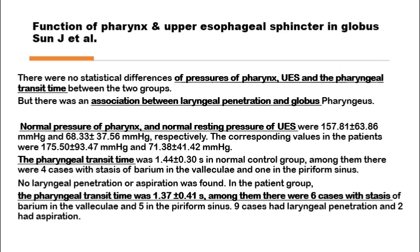This is one example of studies that had shown there is no difference in pressure in the pharynx, the upper oesophageal sphincter, or the pharyngeal transit time between globus patients and non-globus patients. The only difference using video fluoroscopy and manometry simultaneously was that there is more laryngeal penetration in globus patients, but no changes in pressure inside the pharynx, the upper oesophageal sphincter, or in the pharyngeal transit time.